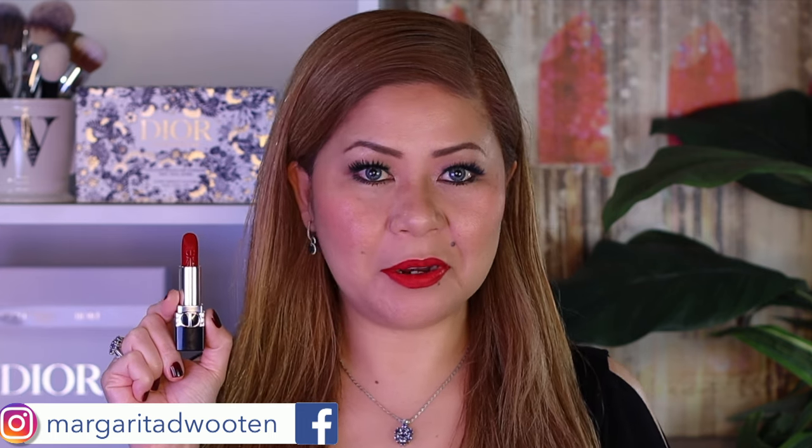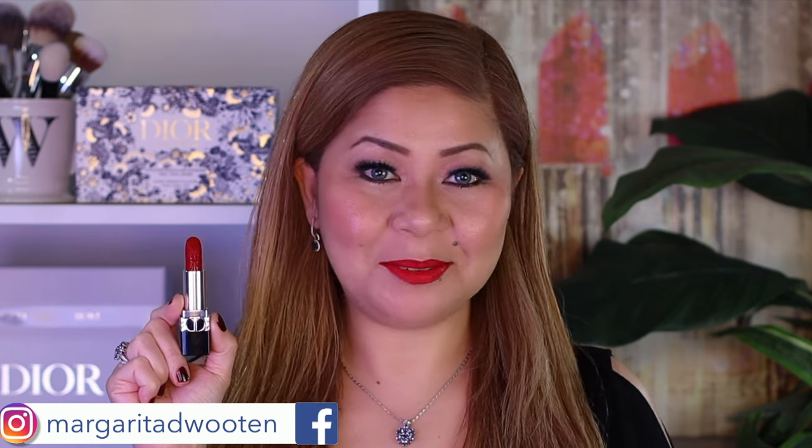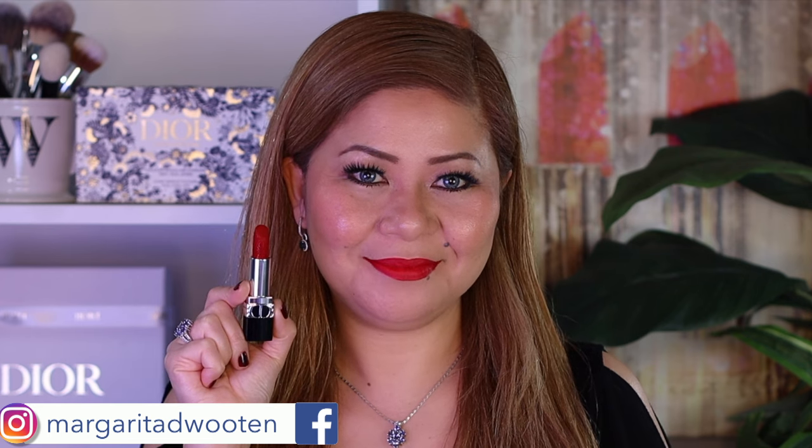For those who want red lips for the holidays — this is it, Rouge 965. It's in velvet form, very comfortable, very hydrating, and this is Dior's holiday wow moment.